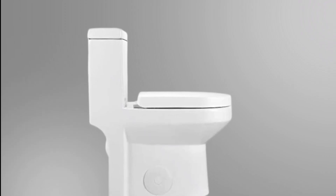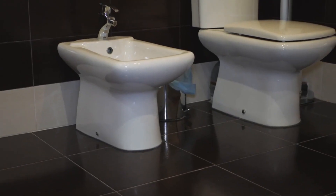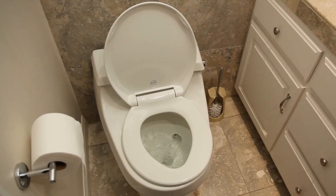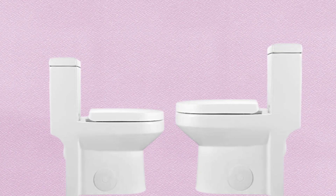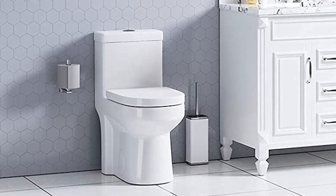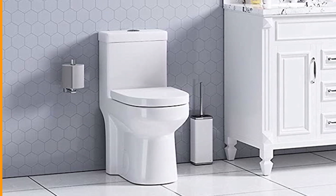Cost. Lastly, consider the cost of the toilet. Toilets can range in price from a few hundred dollars to several thousand dollars. Before you purchase a toilet, make sure you do your research to find the best one for your budget. Finding the best toilet for a small bathroom can be a challenge, but our Toilet Buying Guide will help you find the best option for your needs.